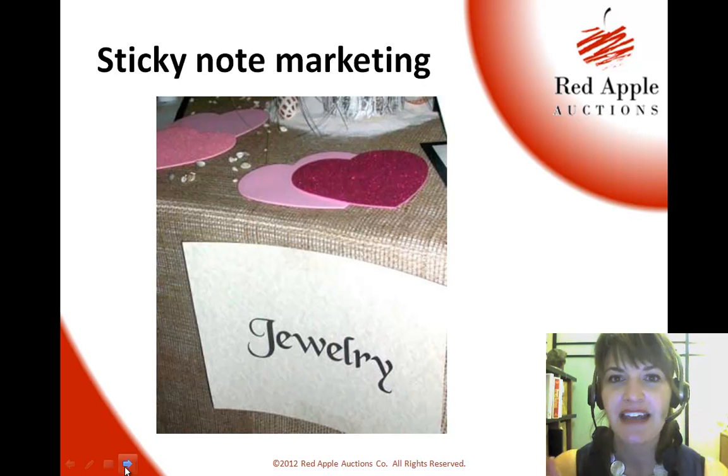You put something on there. Maybe it says this is a great Mother's Day gift, or don't forget your dad, or something like that. It's to remind people that hey, you've got this holiday coming up. You should be buying for somebody, and this is the item to buy for them.